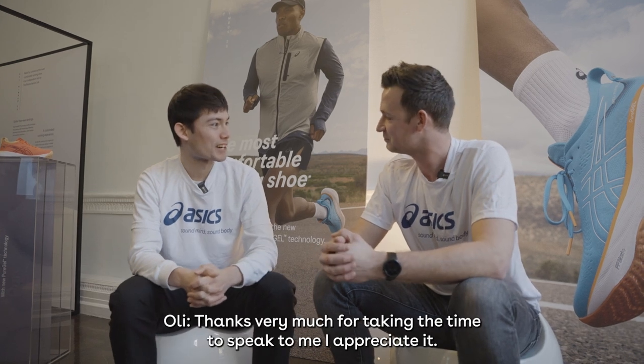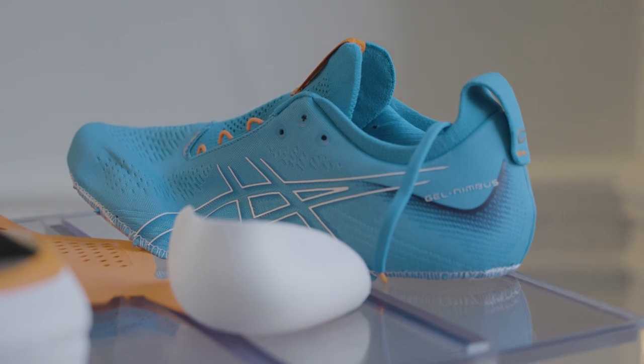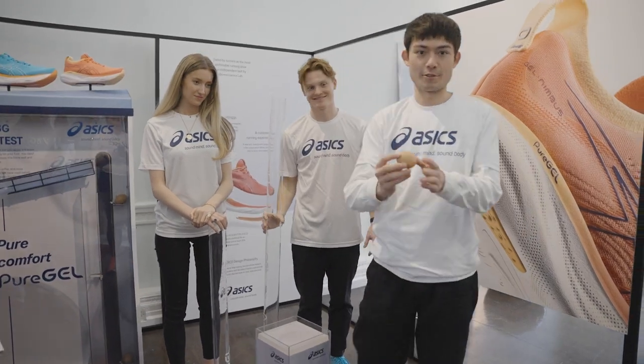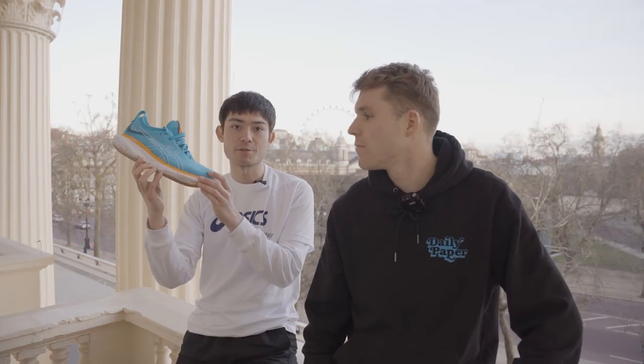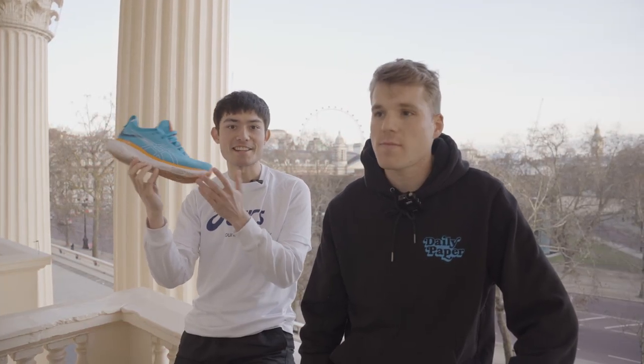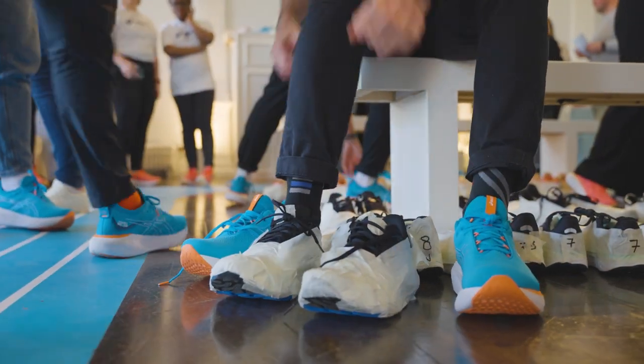Thanks very much for taking the time to speak. So obviously today is all about this shoe, the ASICS Gel Nimbus 25. We've been putting it through its paces against some other shoes on the market — Matt, what do you reckon? It's definitely comfy, like they suggest.